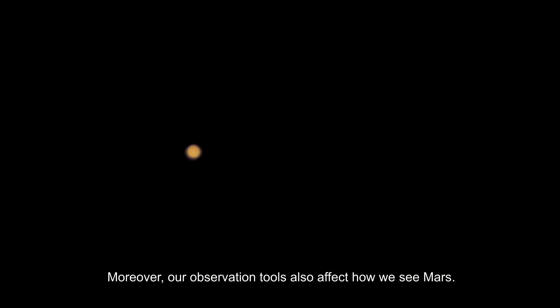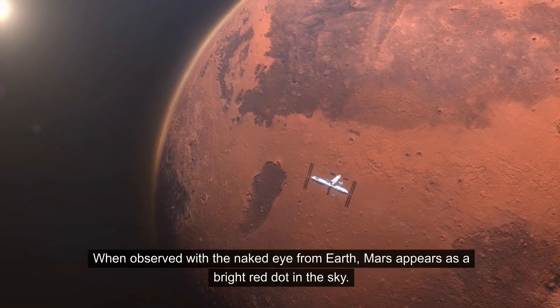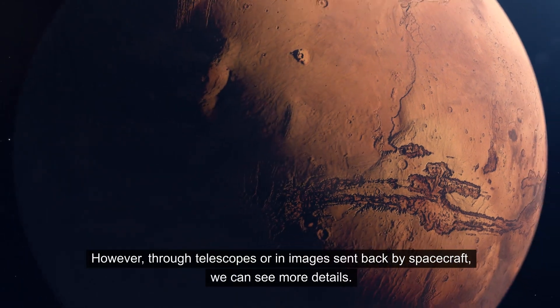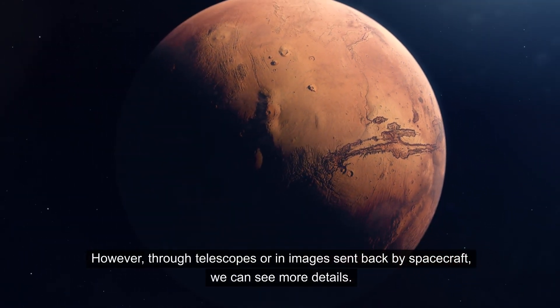Moreover, our observation tools also affect how we see Mars. When observed with the naked eye from Earth, Mars appears as a bright red dot in the sky. However, through telescopes or in images sent back by spacecraft, we can see more details.